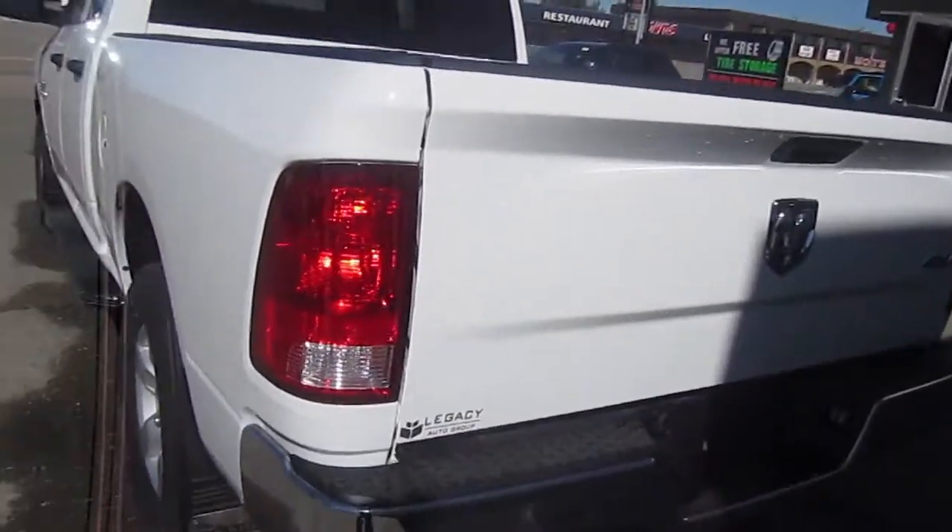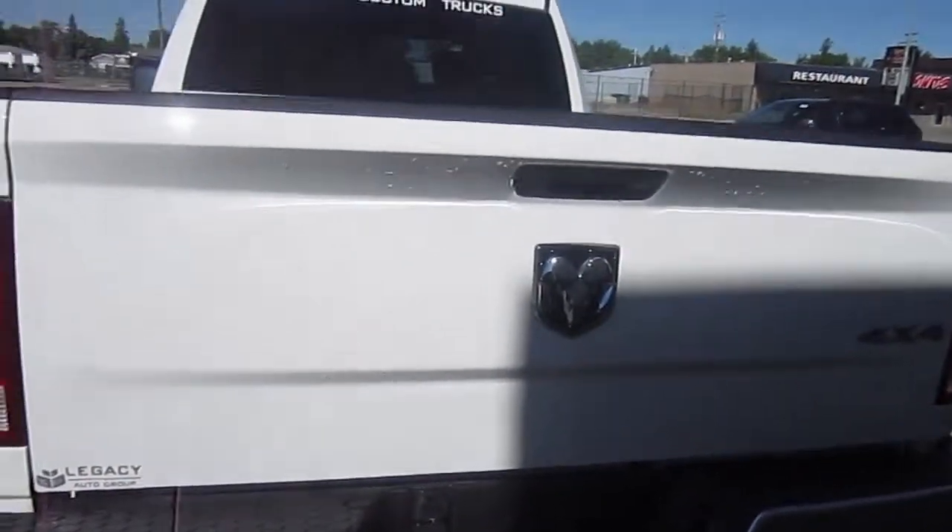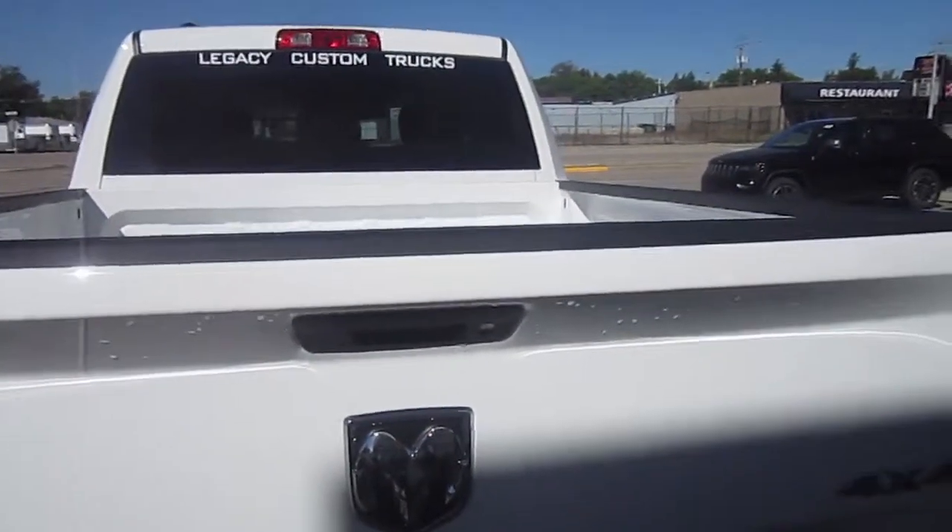Large step-up chrome bumper, and we have our trailer hitch down below — the hitch is locking as always — and we have our 4 and 7 pin hookups for your trailer down below.